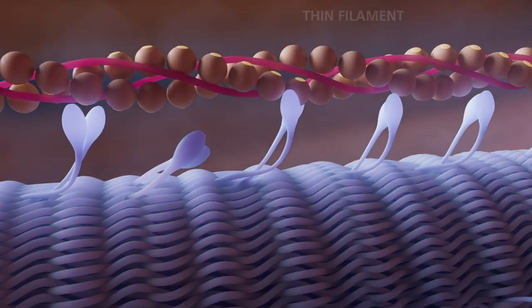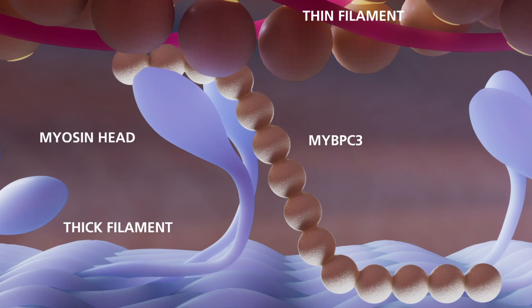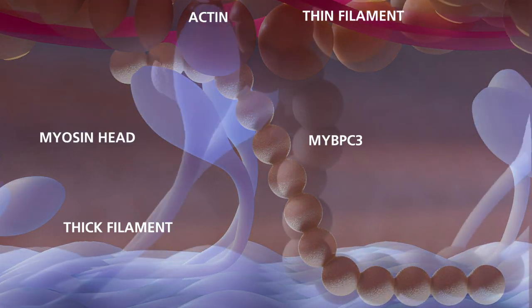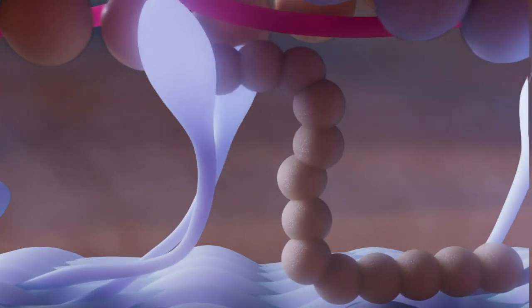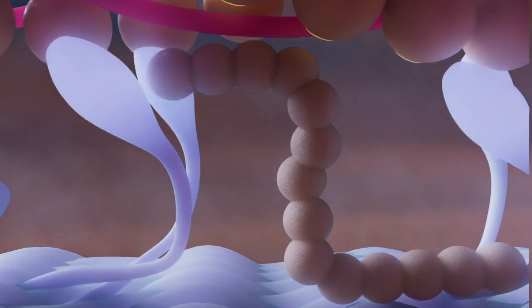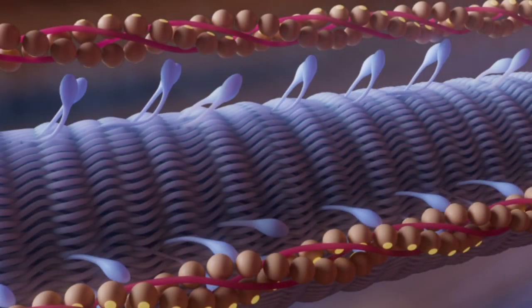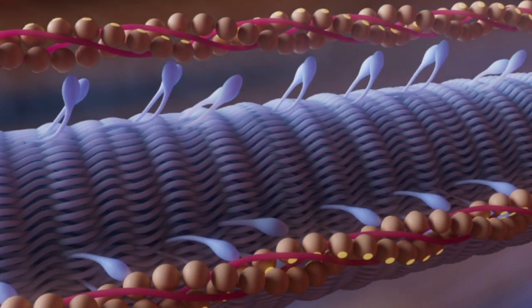Specifically, it interacts with components from both the thin and thick filaments and prevents cross-bridging activity between myosin and actin, limiting force generation during contraction. It also contributes to regulation of contraction dynamics by changing the myosin head configuration from a disordered relaxed state — when the myosin head is ready for contractility and cross-bridging formation with actin — to a super relaxed state. This change to the energy-conserving myosin state leads to contractility reduction and relaxation of the sarcomere.